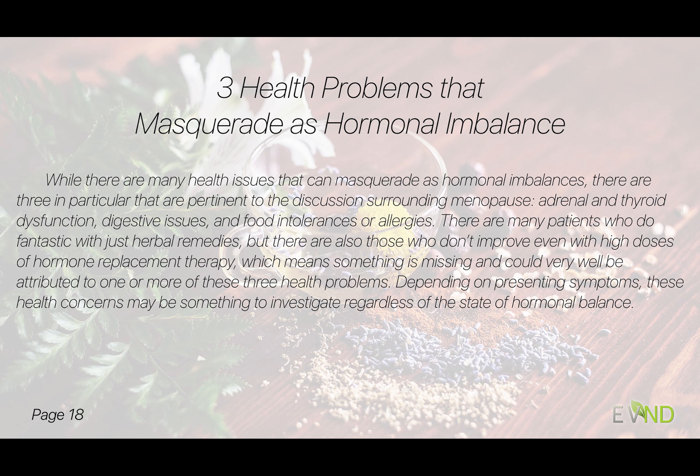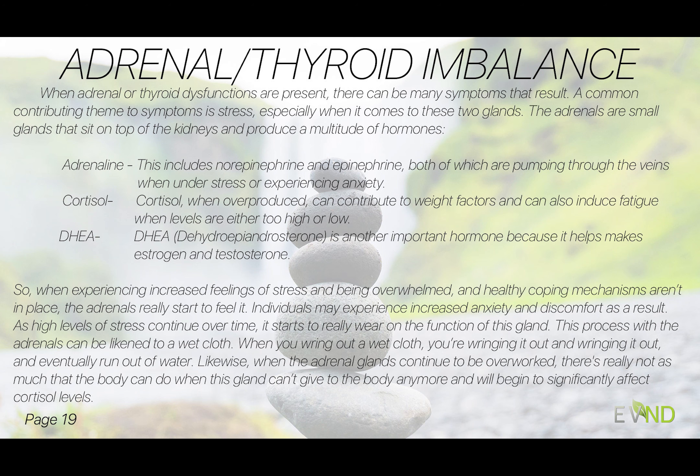Let's talk about three health issues that masquerade as hormonal imbalances — there are even more than three, but for the sake of time we'll cover the important ones. In practice, I have patients who do fantastic with herbs and don't need anything further, but I also have patients who, despite being on every hormone imaginable at the highest doses, still don't feel right. To me, we're really missing something in those cases, so it's important to investigate further.